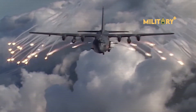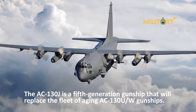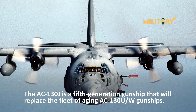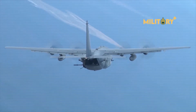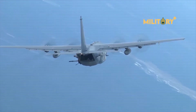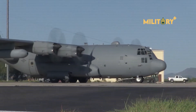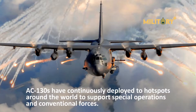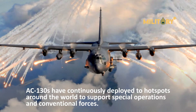Hello everyone, welcome back to Military Plus. The AC-130J is a fifth-generation gunship that will replace the fleet of aging AC-130U and W gunships. AC-130 gunships have a long combat history dating back to Vietnam, where they destroyed over 10,000 trucks and were credited with numerous life-saving close-air support missions. Over the past four decades, AC-130s have continuously deployed to hotspots around the world to support special operations and conventional forces.